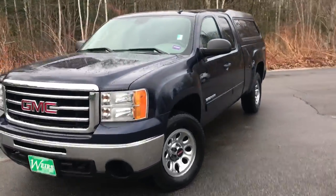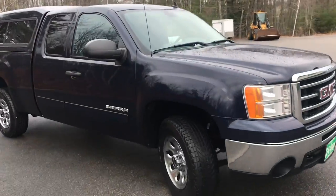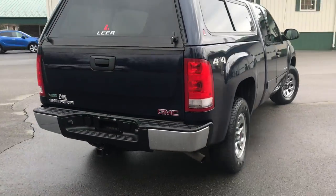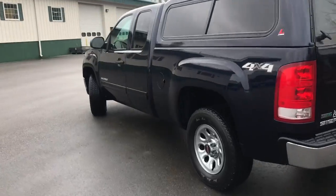Good morning, down here at Weir's Buick GMC, Route 1 in Arundel, Maine. I just wanted to do a quick walk-around video of this 2012 GMC Sierra 1500 double cab four-wheel drive that we have here on the lot. This was a recent trade-in and it's got a little over 76,000 miles on it.